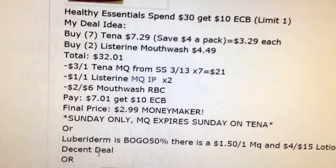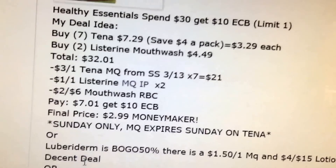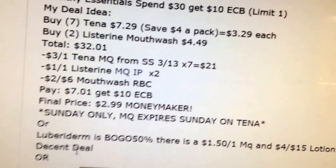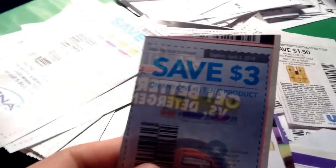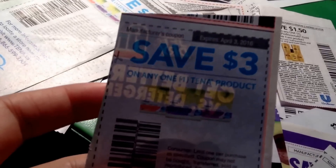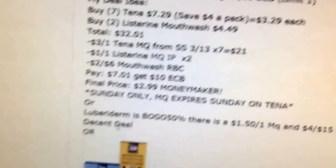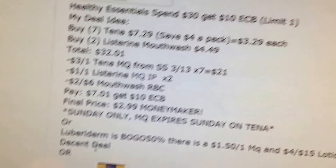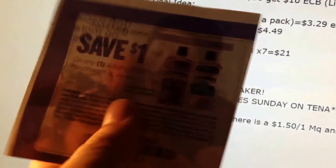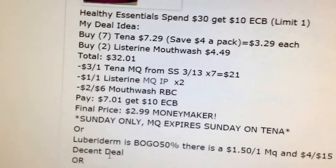Healthy Essentials is having a deal this week — spend $30, get $10, limit 1. I came up with a couple scenarios. You could buy $7.10 worth, two Listerine, and it's going to be about a $3 money maker. Use the $3 coupon — this coupon expires Sunday — and a $1 off one Listerine coupon, which is a printable, or one I found in the magazine. I also have a $2 off $6 mouthwash coupon. Pay $7.01, get back $10.